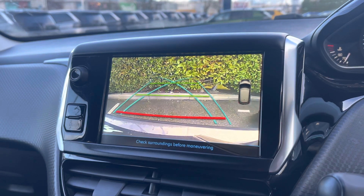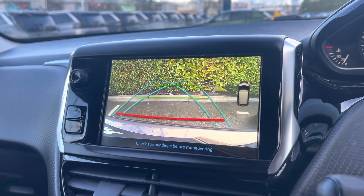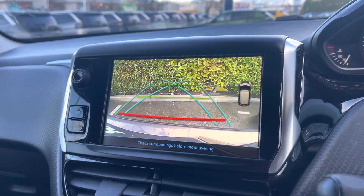The rear reversing camera supports the rear parking sensors as well, which will make parking in tight busy city areas extremely easy.